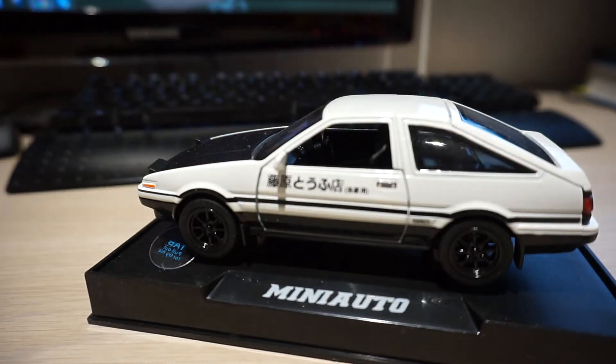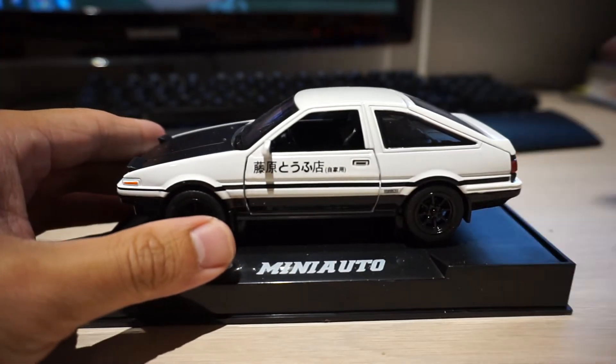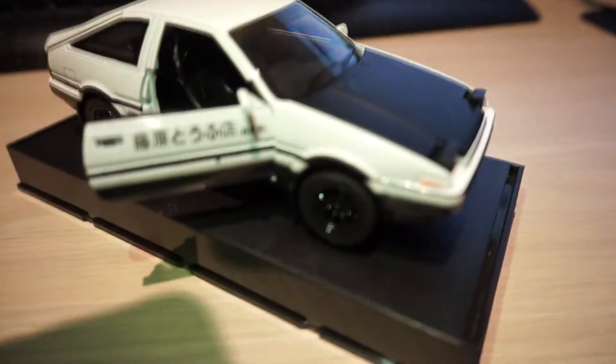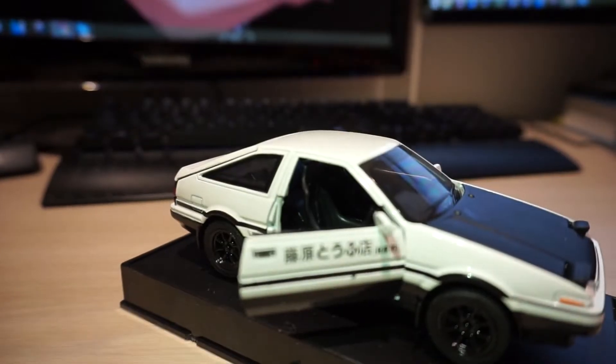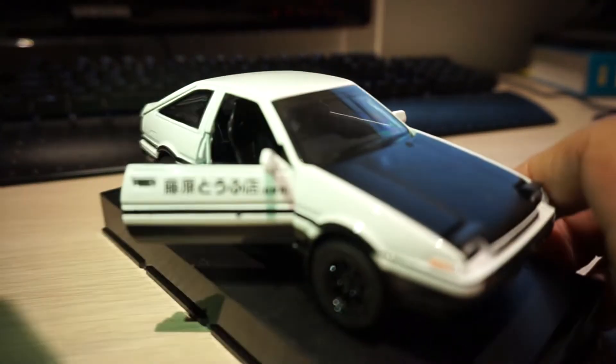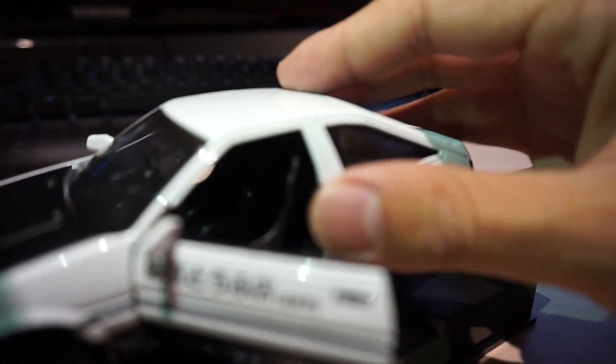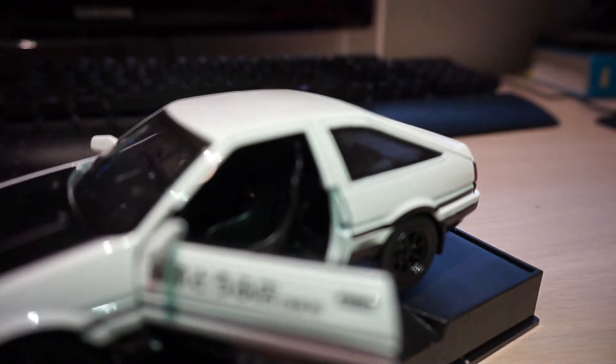So supposedly I paid for the Ultimate Edition. I'm supposed to have alloy and carbon fiber detailing. There's no carbon fiber hood, first of all. The seat looks fine, but they got something wrong from the anime — it's supposed to only have one bucket seat. I see two bucket seats right here. That is already wrong.